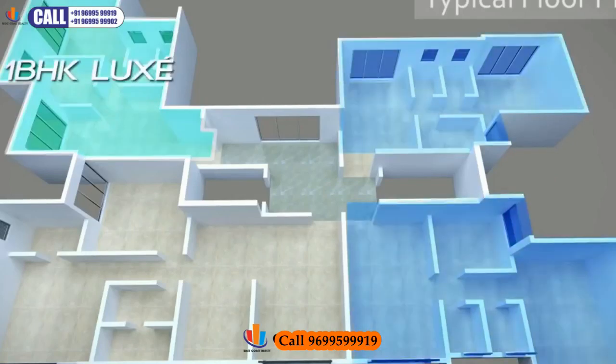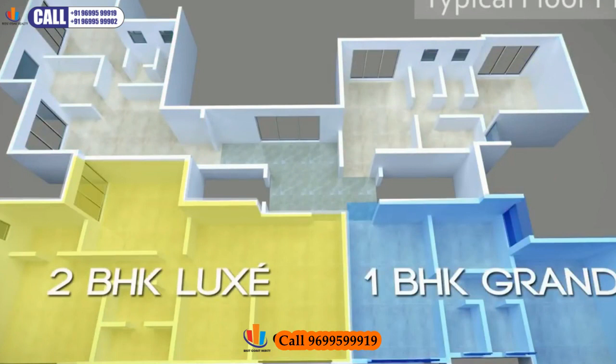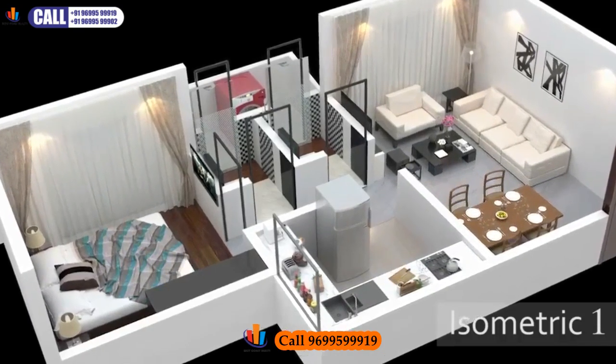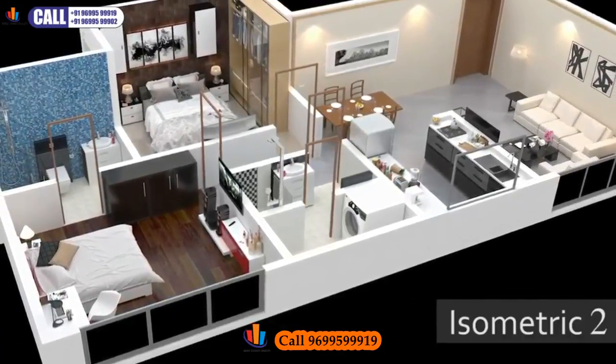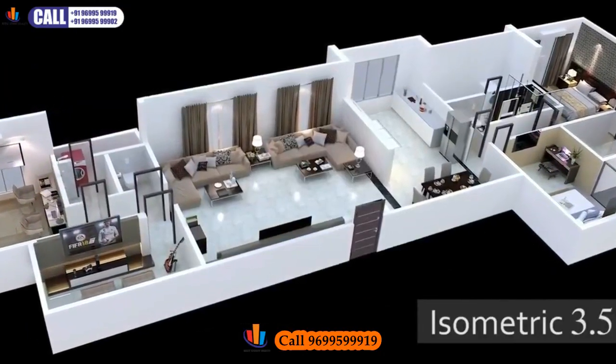The typical floor features various types of 1 BHK, 2 BHK and 3.5 BHK homes on select floors, with isometric views of each unit type available.